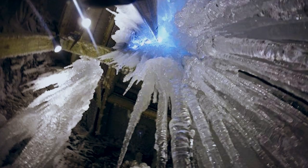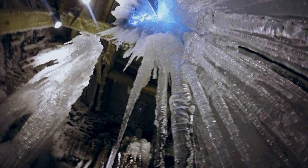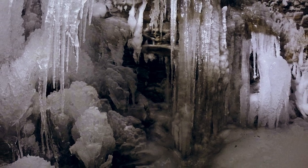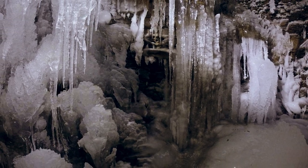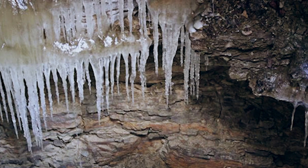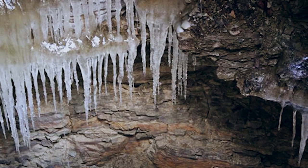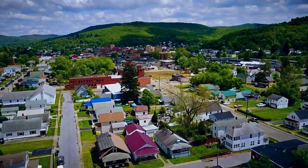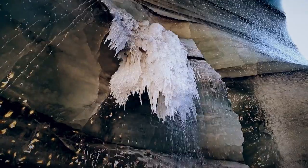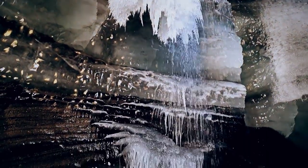It's a small natural cavern, just 8 feet wide and 10 feet long. Ice builds up inside it to such an extent that at its thickest, it generates icicles 3 feet thick and 25 feet long. Those icicles begin to form in spring, and as the temperature outside rises, the temperature inside the ice cave drops.